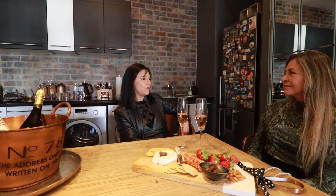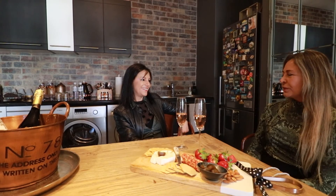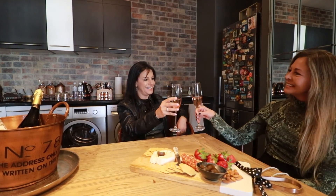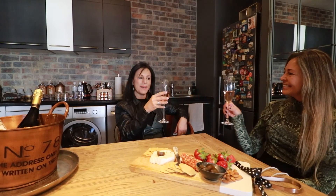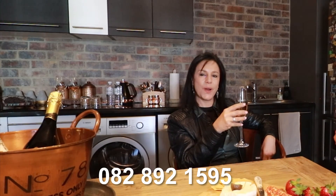Kathy, thank you so much for letting us view your beautiful home — it has been such a delight. What a pleasure, it was amazing having you here. So remember, this can be yours — give us a call on 082 892 1595, and please don't forget to like and share our pages.